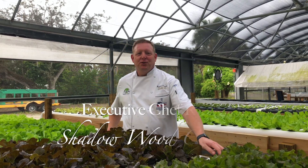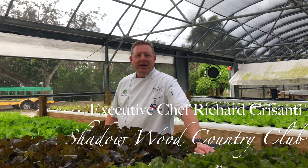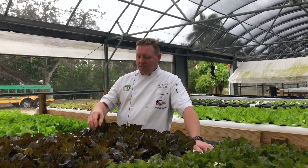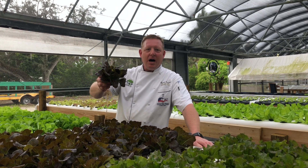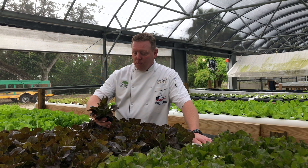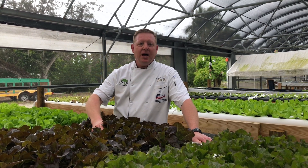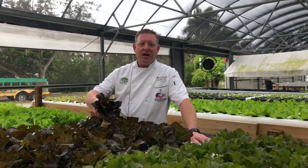Hello, this is Chef Richard Kursanthi from Shadowood Country Club, and we're here at East Fort Creek where I wanted to show all of you where we're buying our lettuce from. It's all done aquaponic — not hydroponic — aquaponic with no chemicals, no pesticides, no GMOs. It's all natural fresh.